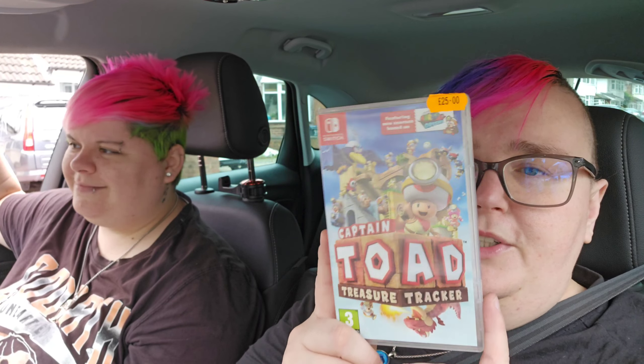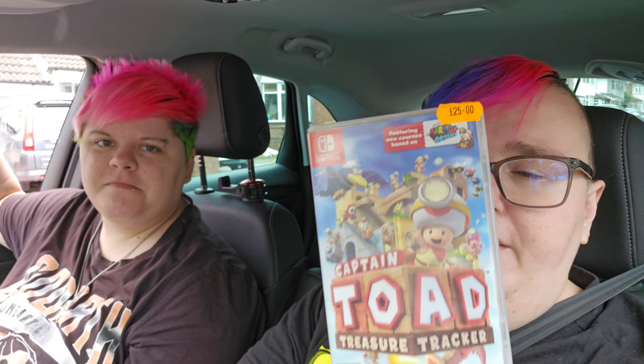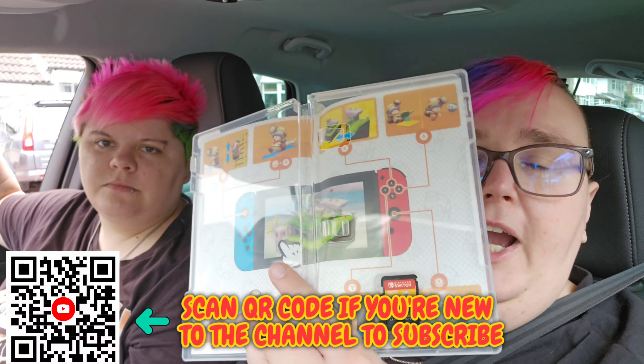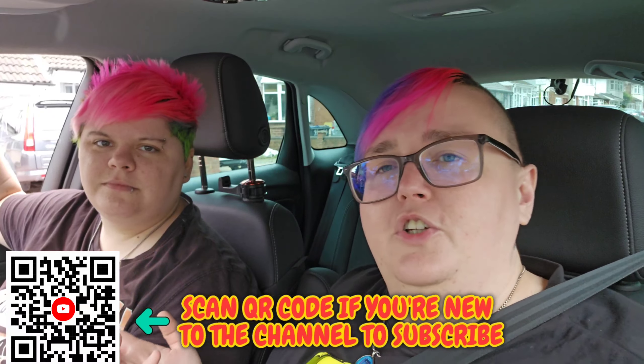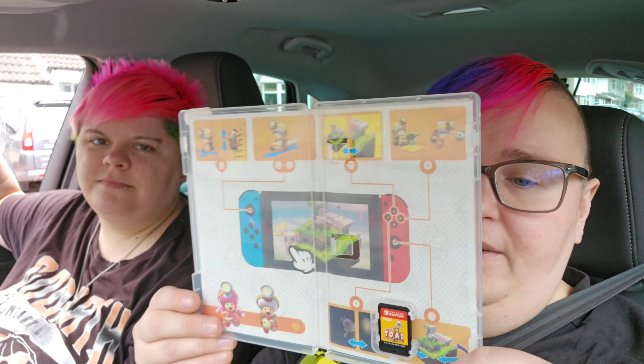Last but not least, I got a Switch game - Captain Toad: Treasure Tracker. I think it's the Wii U version. I played it on the Wii U and completed it, but I've been after this for a while. We're all fine - we did trade in a Switch, but Lisa had one and I had one. Lisa sold her screen, I sold my Joy-Cons, and we've already got another Switch and a Switch Lite in the house. It's a great one-to-two player game.